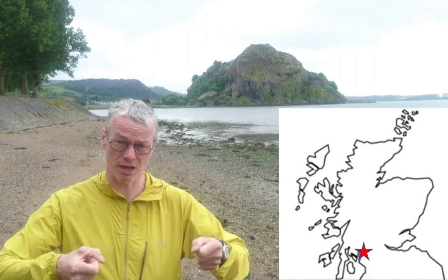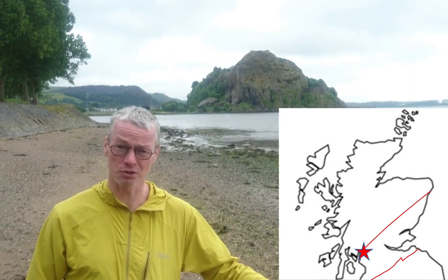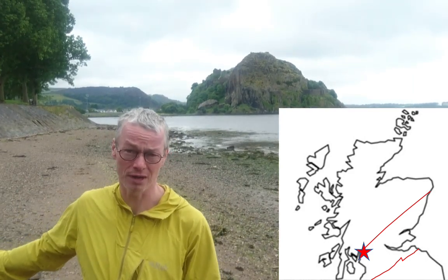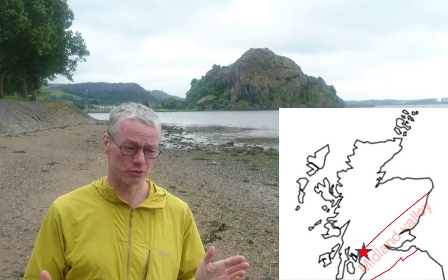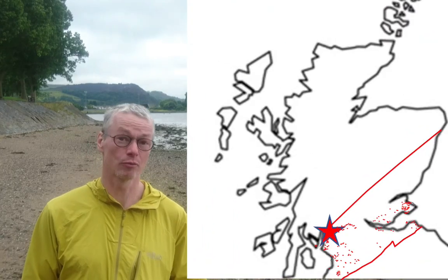It's a different age from the Tertiary igneous province that we see in the Western Islands. It's about 350 million years old, and at that time Scotland was being held in tension and it produced a rift valley that ran all the way from Glasgow right through to Edinburgh, which geologists call the Midland Valley. And all the way along that rift valley, a little bit like the African rift nowadays, there are volcanoes.